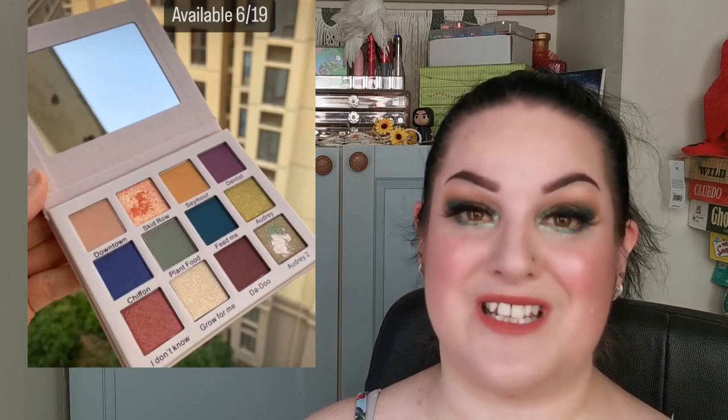You'll be able to get the single palette for $30 US, or the whole Audrey 2 collection - which includes the Skid Row palette, Feed Me Lashes, Plant Food Lip Scrub, Mean Green Lipstick, Suppertime Lipstick, and a Five Piece Eye Makeup Brush Set - for $65 US. I'm super excited for this one.